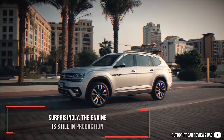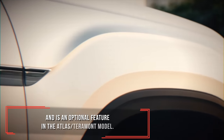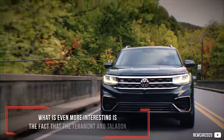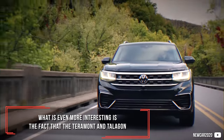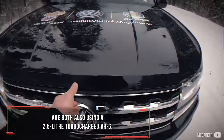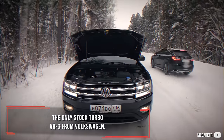Surprisingly, the engine is still in production and is an optional feature in the Atlas/Terramont model. Even more interesting is the fact that the Terramont and Talagon are both also using a 2.5 litre turbocharged VR6 — the only stock turbo VR6 from Volkswagen.